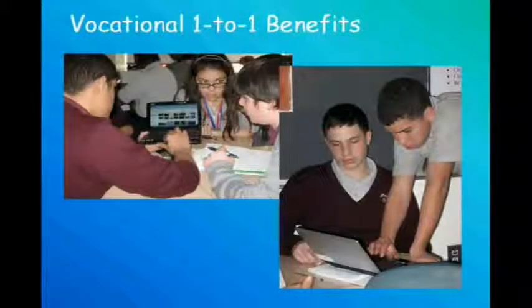Utilizing our one-to-one environment, the vocational academies are able to gain valuable experience in industry-standard technology. Teachers keep up-to-date with these technologies and help the students become familiar with them as well. From 3D CAD programs, to Google Body, to Linux operating systems, our students are able to learn and explore what their industry is expecting them to know.